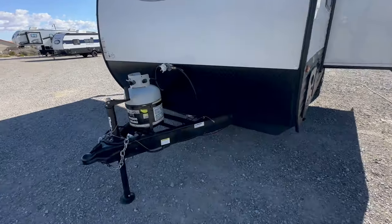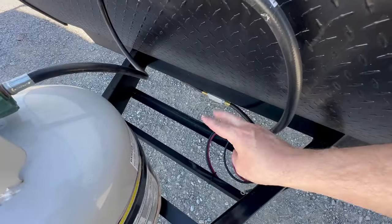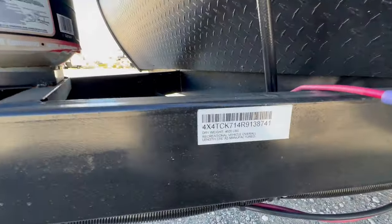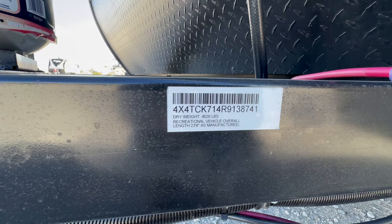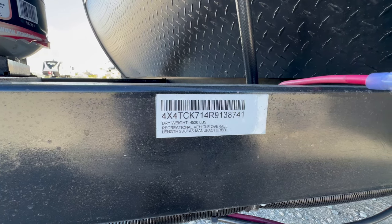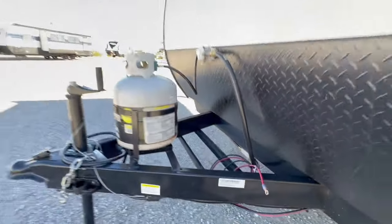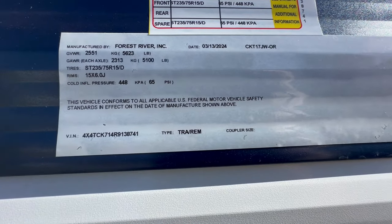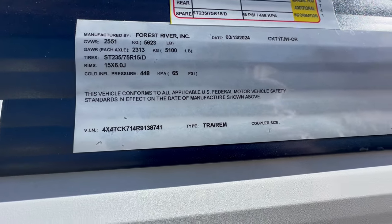Let's get started. First off, you've got one five-gallon propane tank and an area to put two group-24 12-volt batteries. Forest River tags all their trailers on the tongue — forgive the shaking because I've been sick. Dry weight is 4,520 pounds and the total length, meaning front to back with a tape measure, is 23 feet 6 inches. The gross is 5,623 pounds with a 5,100-pound axle, and it is on 15-inch tires.